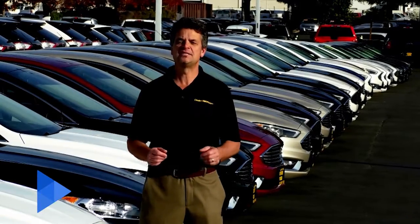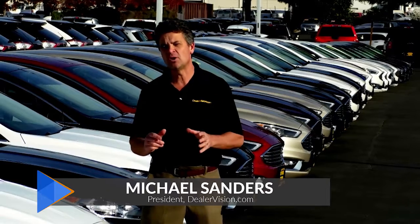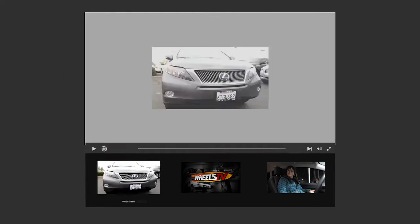Hi, I'm Michael Sanders, president of Dealervision.com. And if you're an automotive dealer, an RV dealer, or a motorsports dealer, and you're looking to add rich video content to your website, then you've come to the right place.